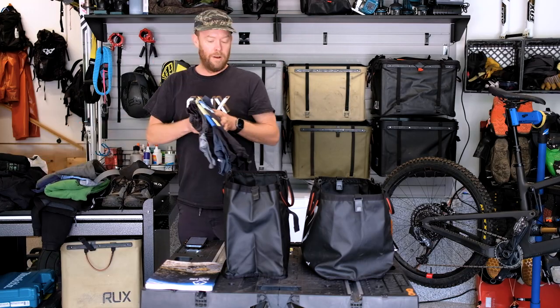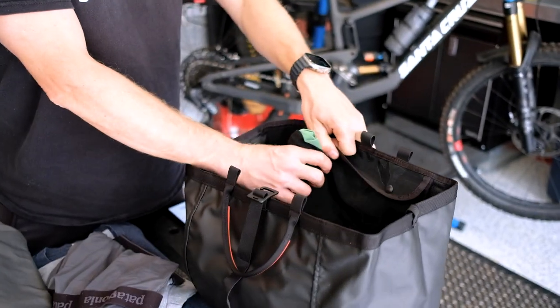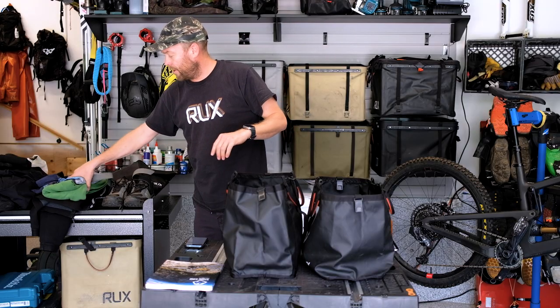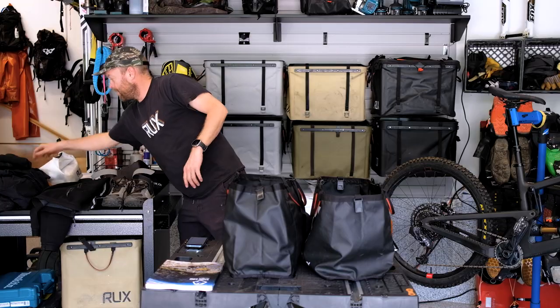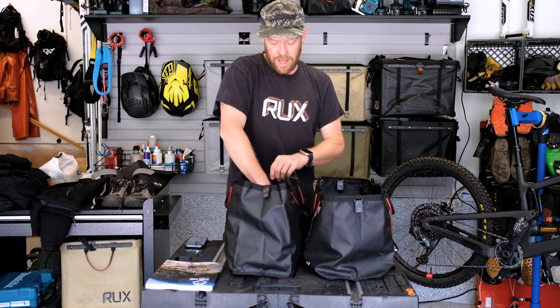First, we'll start with the stuff you need for camp. Underwear and t-shirts, a pair of casual socks for around camp. I'd like to bring a nice pair of lightweight pants. You're going to need a towel and probably a pair of swim shorts. I also have a dopp kit — so toothbrush, soap, that sort of stuff.